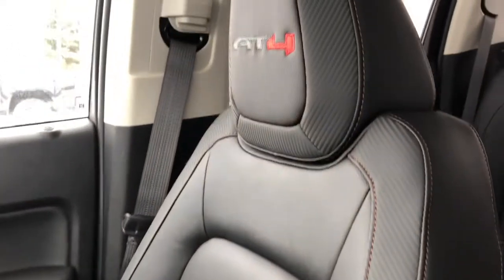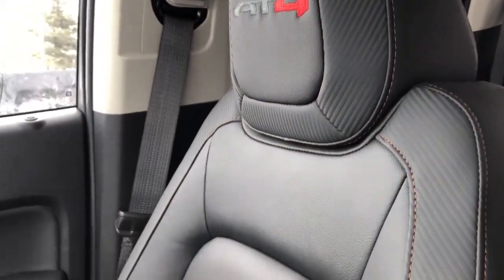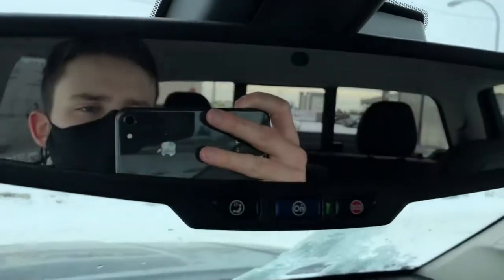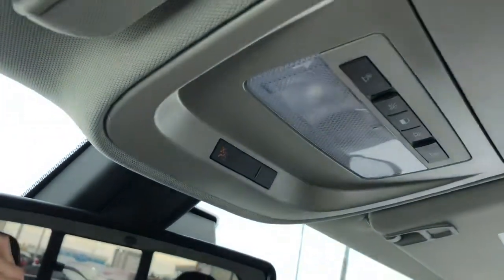Front seats are featured with AT4 embossed into the headrest, full carbon fiber trim, and our copper stitching. There are also heated seats. On the rear view mirror we have OnStar controls and above that our reading lights and a sunglass holder.